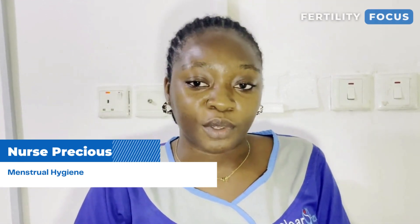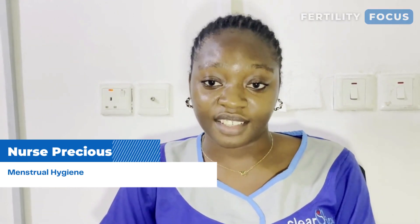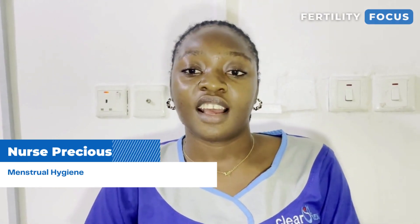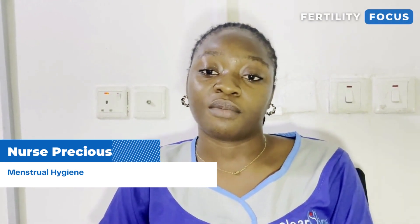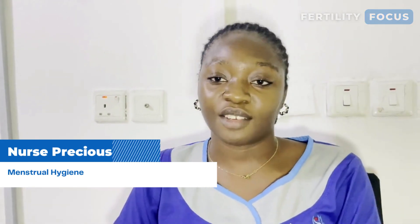Thank you for joining me in today's Fertility Focus. We'll also be live next week Thursday for Fertility Focus. If you're not following us on our platform, follow us on our social media platform — ask Clearview Hospital. Thank you.